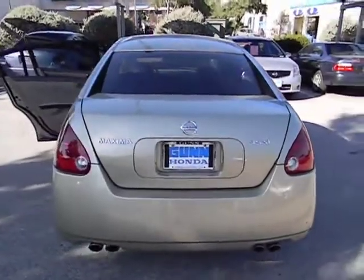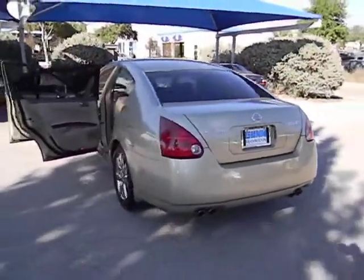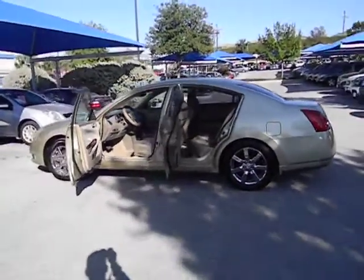Power windows, remote power door locks, trip computer, speed proportional power steering, tachometer, power mirrors, heads up display, sunroof, privacy glass, and remote window operation.